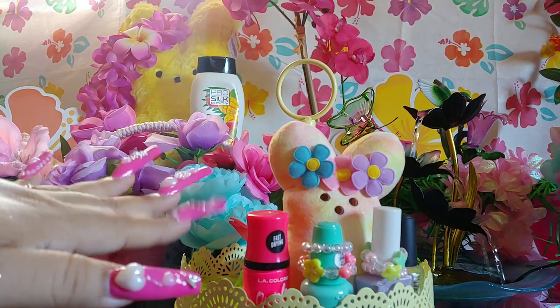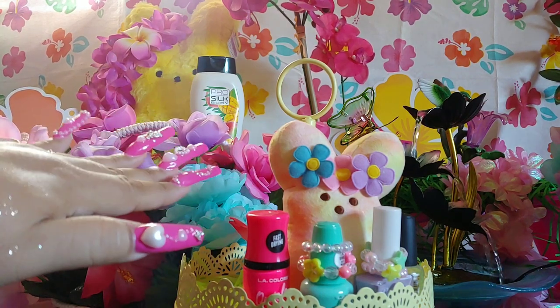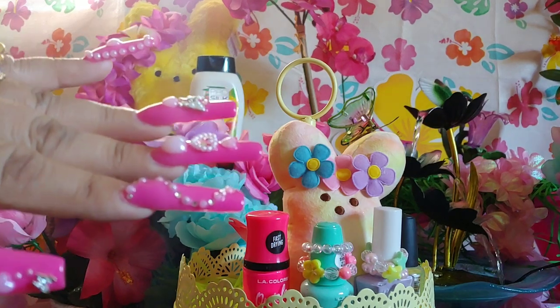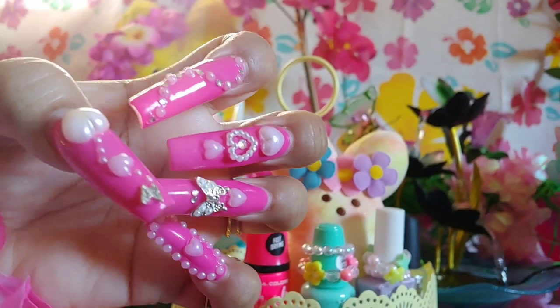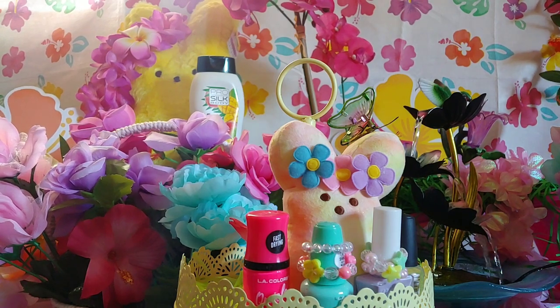My nails are done — shout out to my sweet daughter, my youngest. She's been doing them. She did Barbie pink with little heart pearl baby pearls. She knows I love pearls, hearts, and butterflies. I did a short on my nails when she did them for Mother's Day. She's looking forward to doing my next set. I love her so much — she's so sweet and thoughtful.